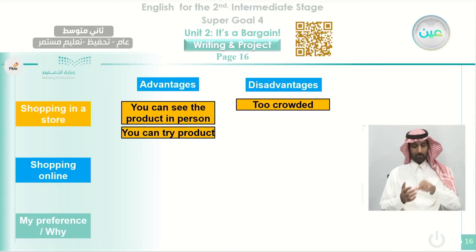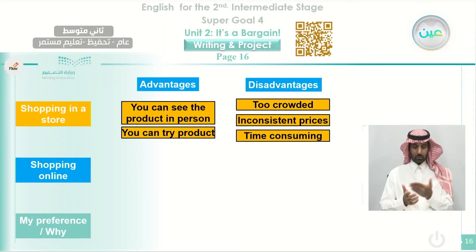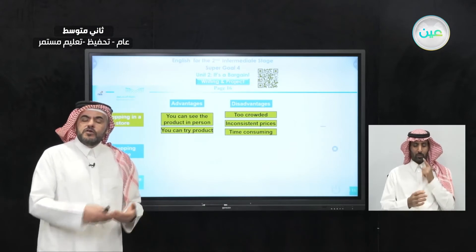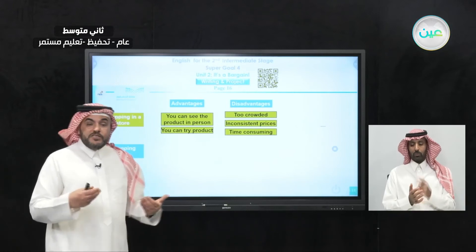The disadvantages: if you go to the shop, it will be too crowded — there are many people there, so you cannot find a good time or you will waste time staying in a queue. Also, there are inconsistent prices — sometimes you can find differences in price compared to buying things online. Another disadvantage is time consuming: when you go out of the house, get a taxi, take your car or a bus, go to the shop, and come back home, that takes you a long time — you consume time.